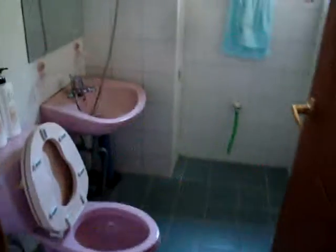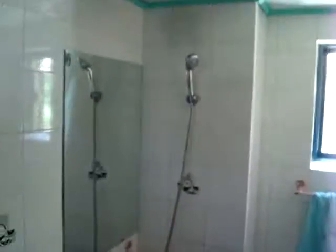And there's our master bath, shower, window, toiletries.